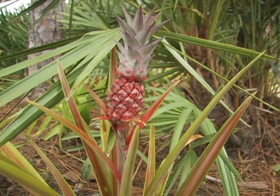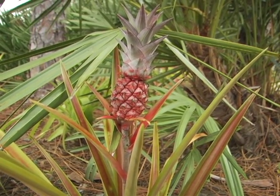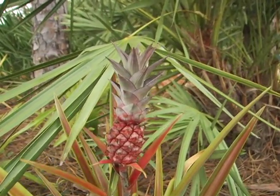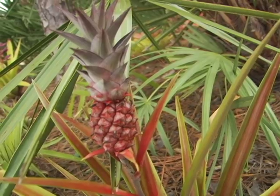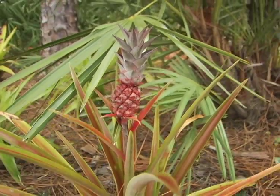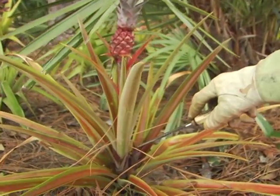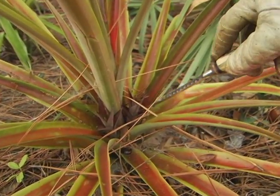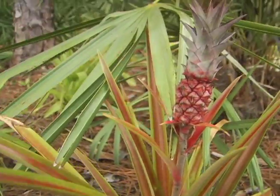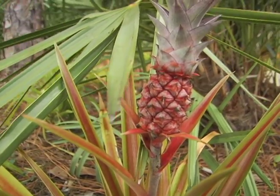Now the pineapple is of course a bromeliad, and this is a very special one which we have here in the garden. This is the only one which is variegated — I have never seen one like that before. But look at that gorgeous red fruit up there, and I think there are pups coming. These little babies here are the pups; those are the new plants, and I'm very excited about that because then we can have more of these really special pineapples.